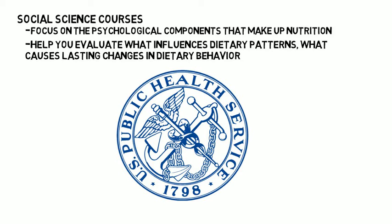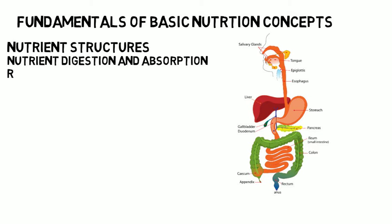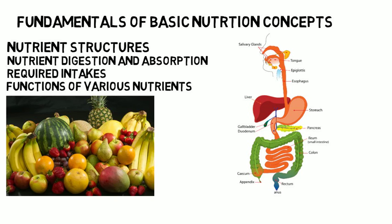Going over the curriculum, in your first nutrition class you will learn the fundamentals of basic nutrition concepts such as nutrient structures, basic anatomy related to nutrient digestion and absorption, required intakes and functions of various nutrients, and how your body processes everything you eat and drink.